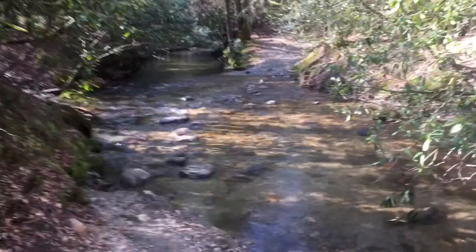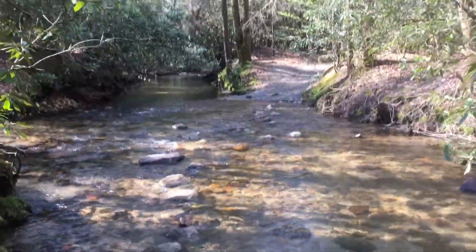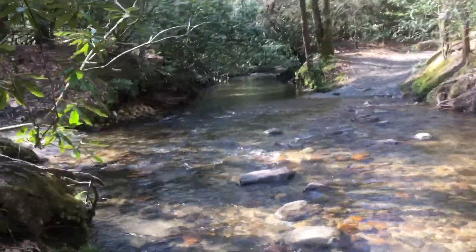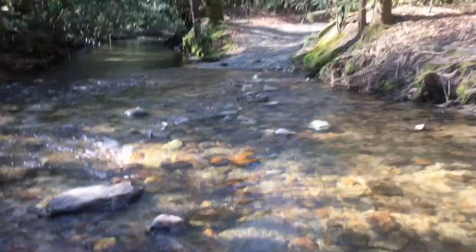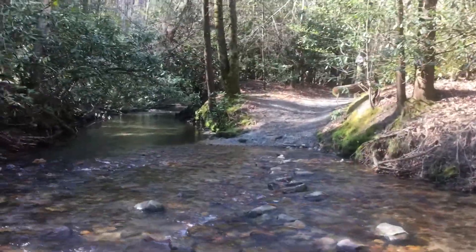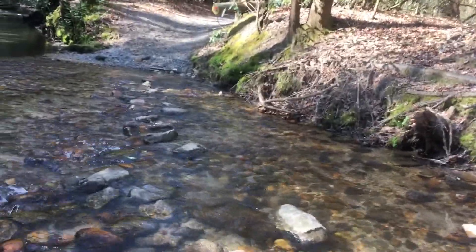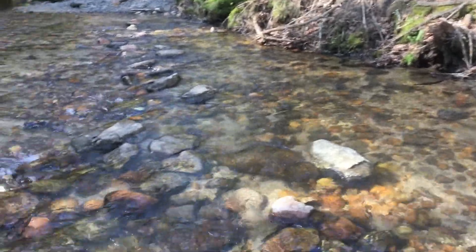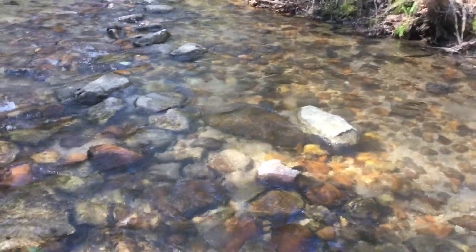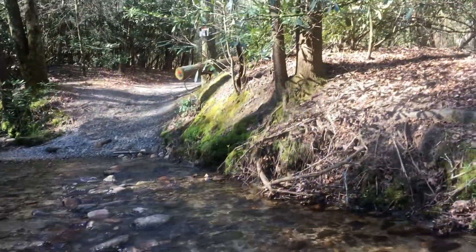We got another stream crossing. There's the trail over there. A few rocks to hop on, but I'm sure we're going to get the boots wet before we reach the other side. Watch out for the slick rocks.